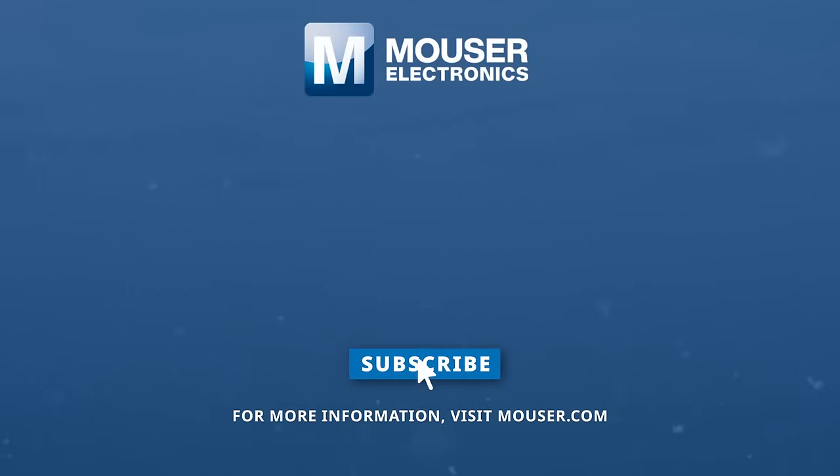Discover how to optimize your new product designs at Mouser.com. For more information, visit www.mouser.com.